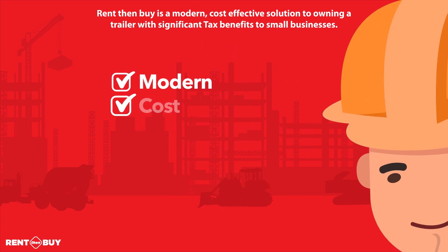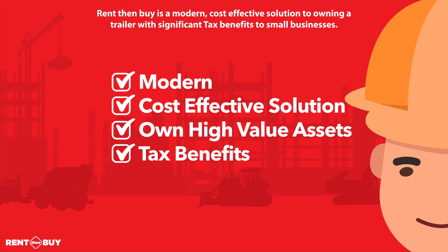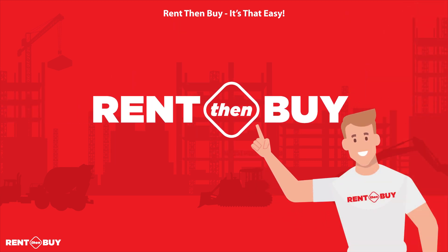Rent Then Buy is a modern, cost-effective solution to owning a trailer with significant tax benefits to small businesses. Rent Then Buy — it's that easy.